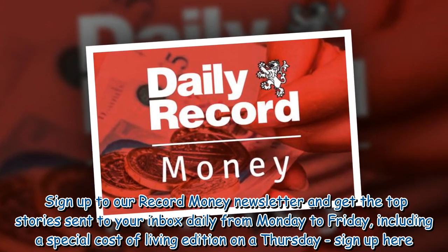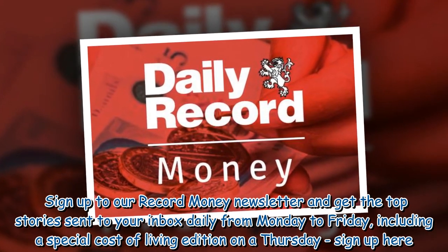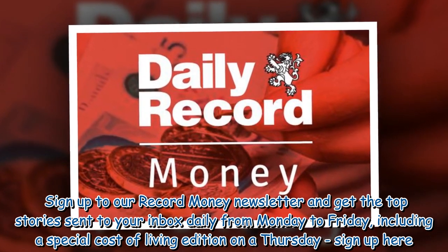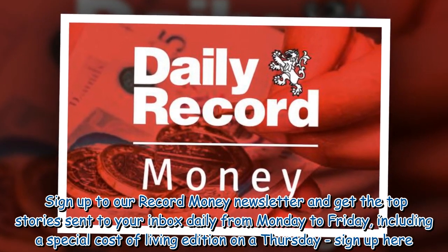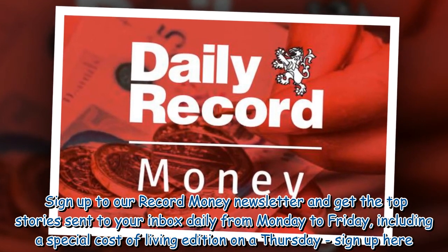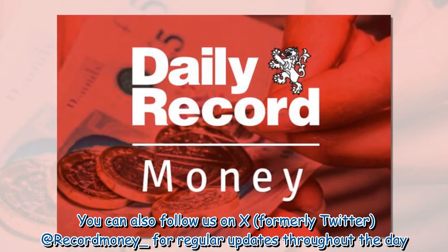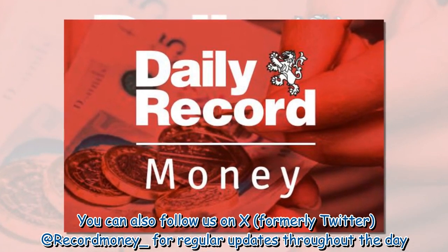Sign up to the Record Money newsletter and get the top stories sent to your inbox daily from Monday to Friday, including a special cost of living edition on a Thursday. You can also follow on X, formerly Twitter, at recordmoney underscore for regular updates throughout the day.